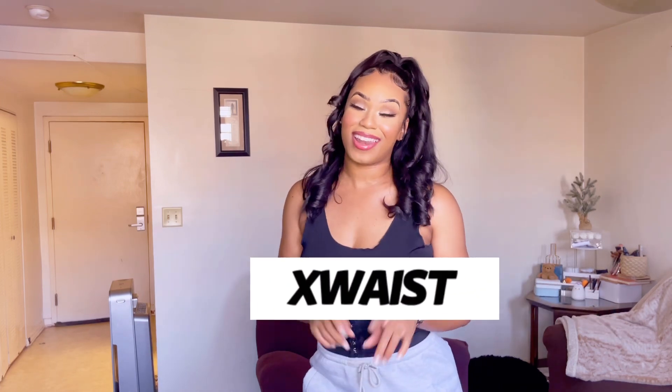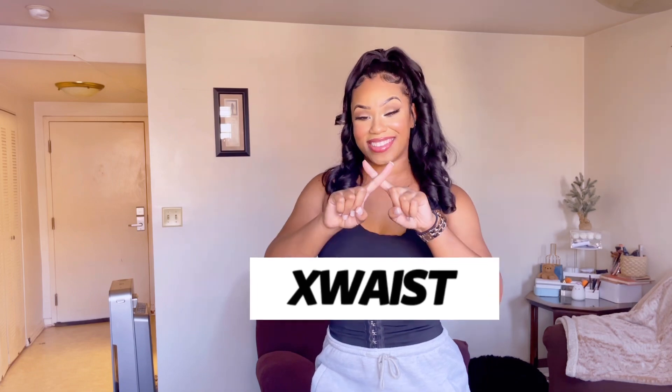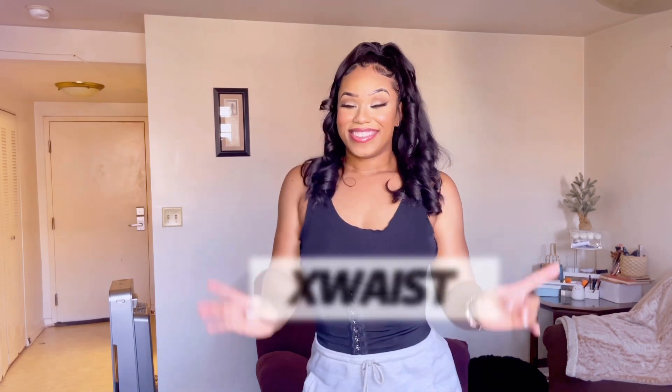Hey everyone, welcome back. It's Janice here. In today's video, I'm doing a churn haul from Ex Wasted. That is correct, from Ex Wasted. This video is for my women out there who loves to feel empowered and look good.